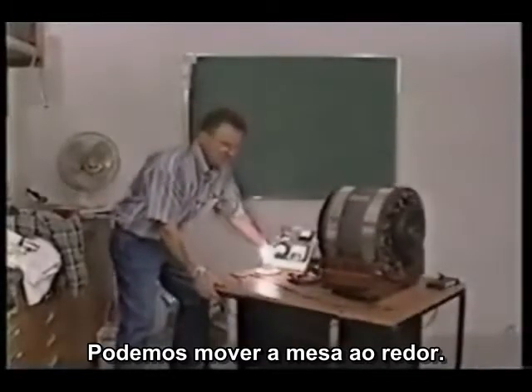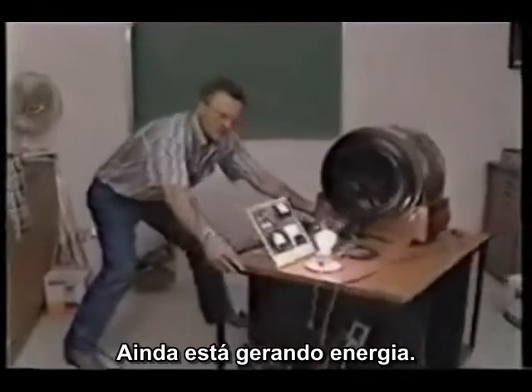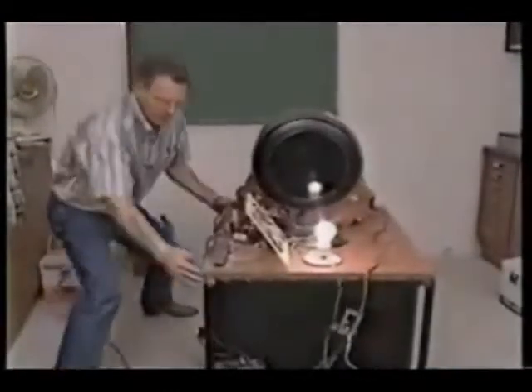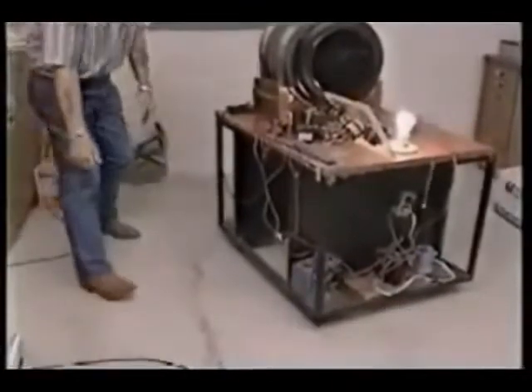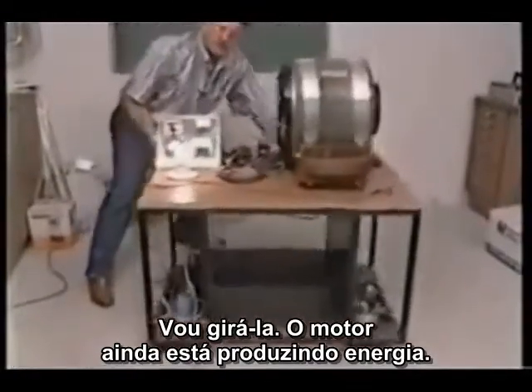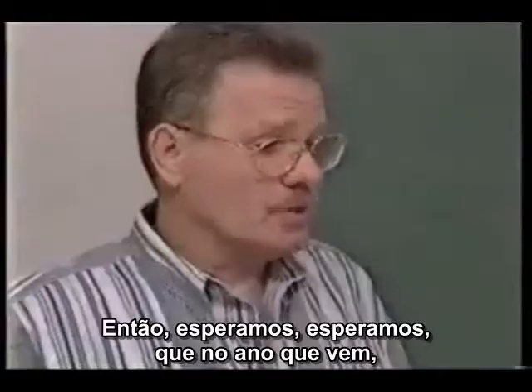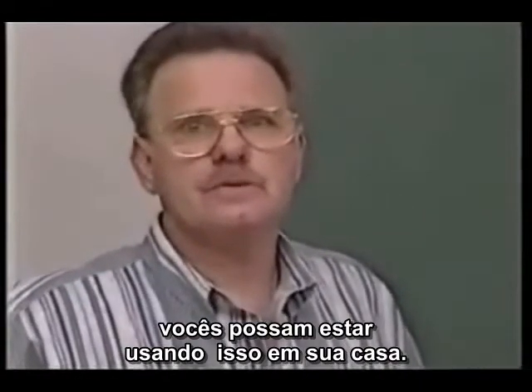Motor still running. You can rotate this table around — still got energy running, nothing tied up in the back, nothing on the floor. Rotated around, still running, still generating electricity. We're looking, hoping, that this time next year you'll be able to use it in your home.